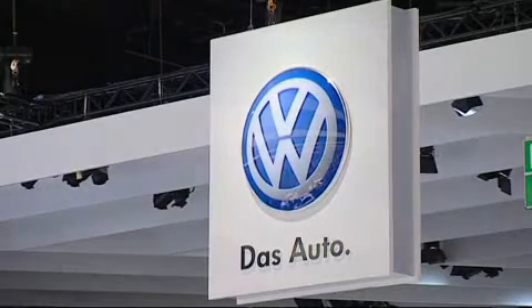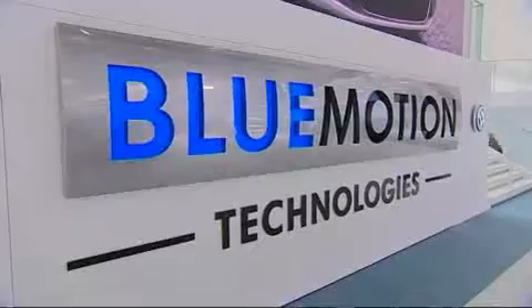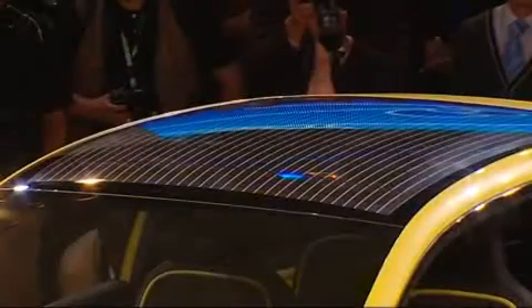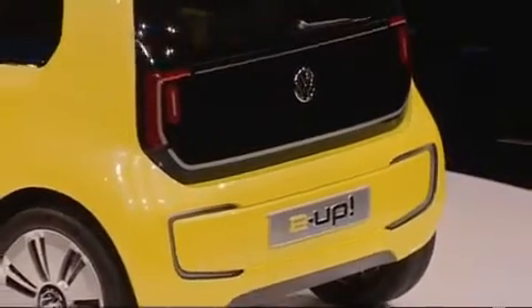At the 63rd IAA in Frankfurt, Volkswagen took the wraps off a real explosive display of premieres. One of the highlights: a further study of the small car, the Up. This one called the E-Up — a study of the perfect urban car with electric power.